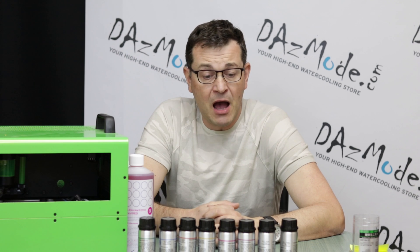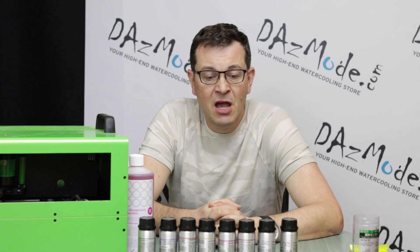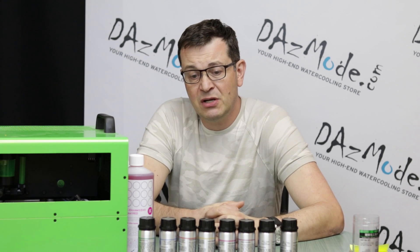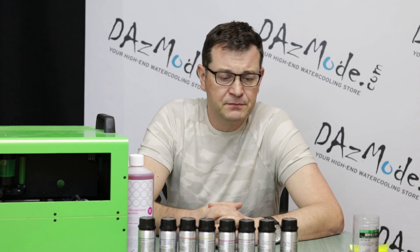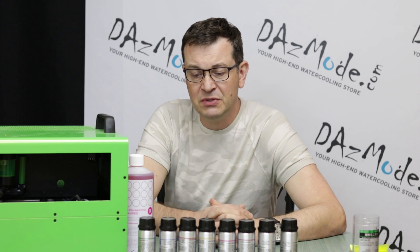Another characteristic — it's not toxic. That doesn't mean you should drink it or anything, but when you change your liquid, it's actually acceptable to put it down the drain and it won't kill nature, so to speak. So that's the good news there.